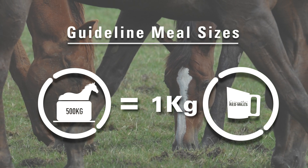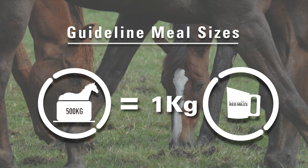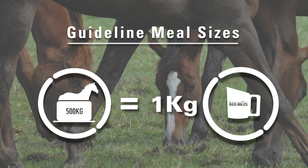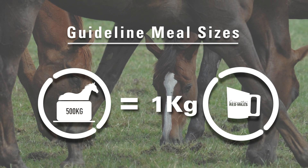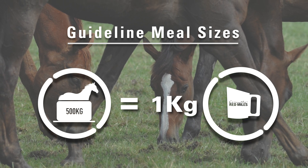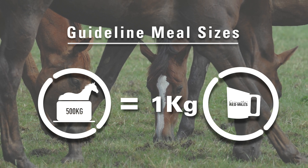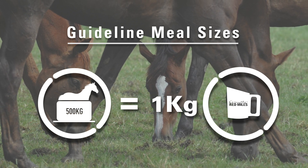Starch levels in formulated feeds are typically lower than 40%. So, feeding a 500 kilo horse no more than 1 stub scoop of cubes or 1.5 stub scoops of a muesli feed per meal should keep them within the safe limits.